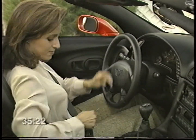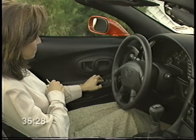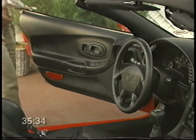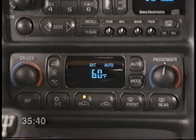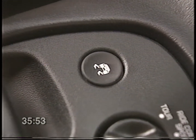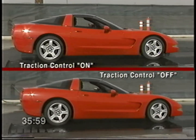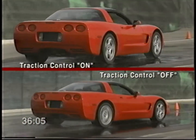Your new Corvette features retained accessory power — with this system, your stereo and power windows will continue to work for up to 15 minutes after the ignition is turned off and the doors remain closed. If a door is opened, the power will be turned off. The climate controls are located below the audio system — refer to your owner's manual for a complete description of the features and operation of both the standard system and the optional electronic dual-zone climate controls. Near the shift lever, you'll see the traction control switch, which allows you to turn traction control off. You might choose to do so if you're bogged down in deep snow, which would allow the rear wheels to spin and get through the snow to gain traction.